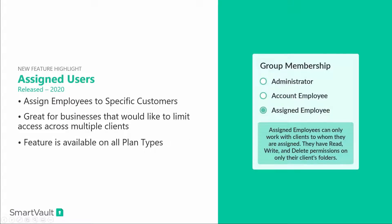My name is Nicholas Tyson, Director of Customer Success here at SmartVault. Over the next few minutes, I'm going to tell you about some of the exciting new features and services we have launched over the last few months to help you continue to enhance your document workflow with the help of SmartVault.